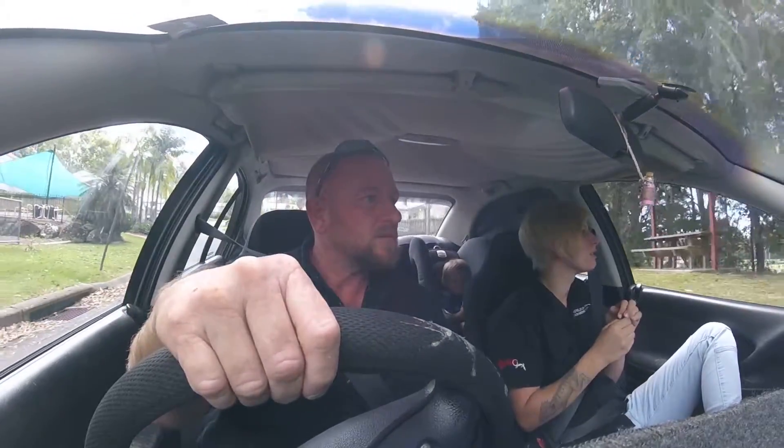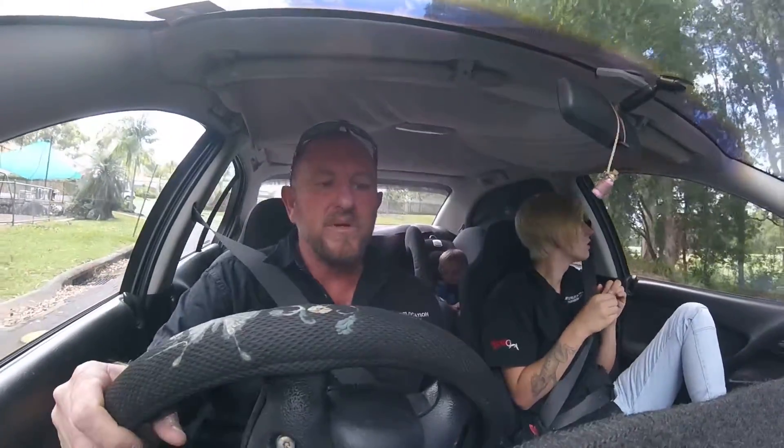Are you blowing bubbles in the back there? No, it's not me blowing bubbles in the front. See all this vegetation here? There's a bit of green tree snake habitat inside.